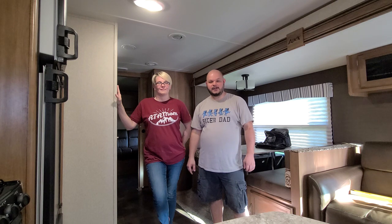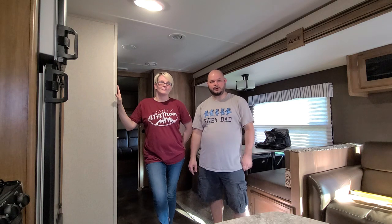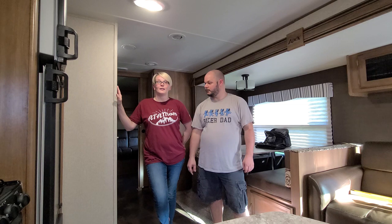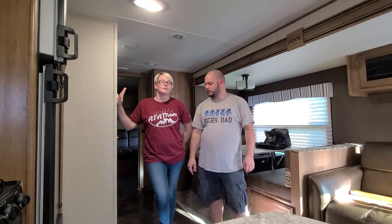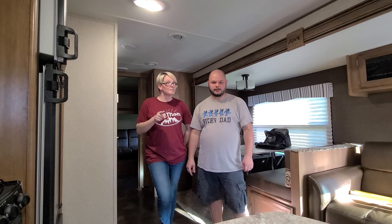So there you go — 14 easy and inexpensive RV upgrades and storage hacks that we found at local stores. We'll do our best to find links to all of these things on Amazon in case you don't want to go out to your local stores, as well as links to all the stores we found them at. Thanks for sticking around. We'll see you on our next episode — hit like and subscribe!